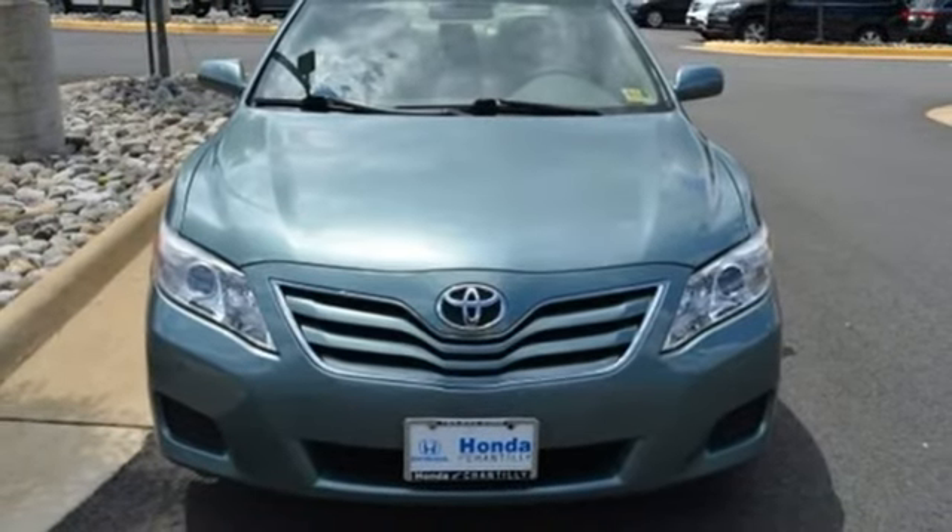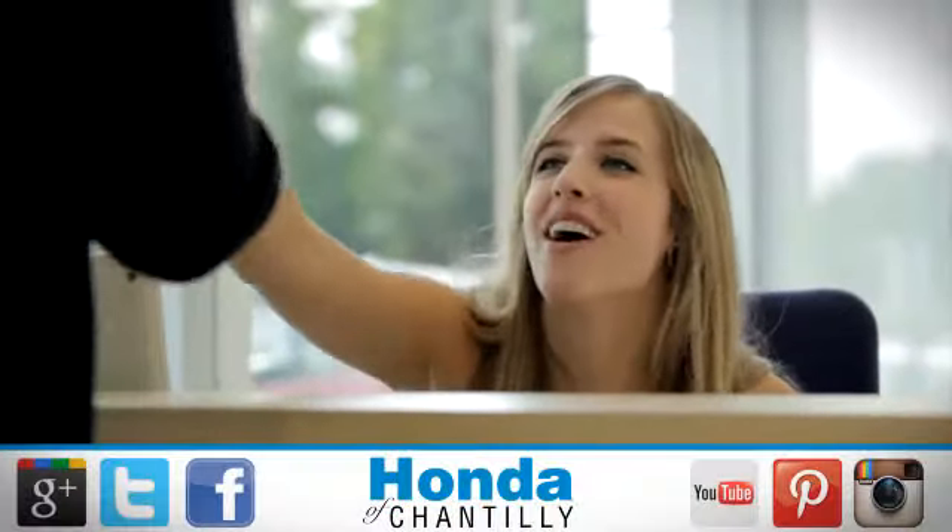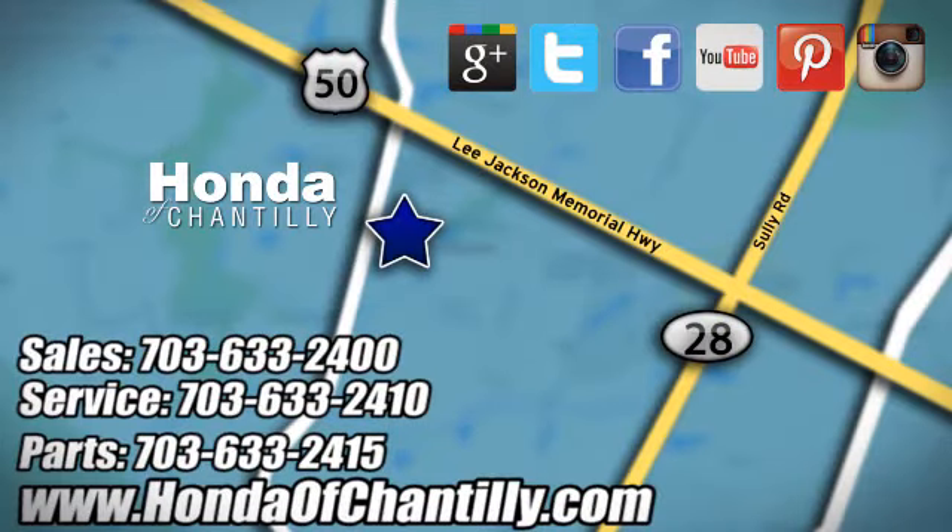Hurry in today and see it for yourself. Honda of Chantilly, we're conveniently located just south of Dulles Airport at 4175 Stonecroft Boulevard in Chantilly.